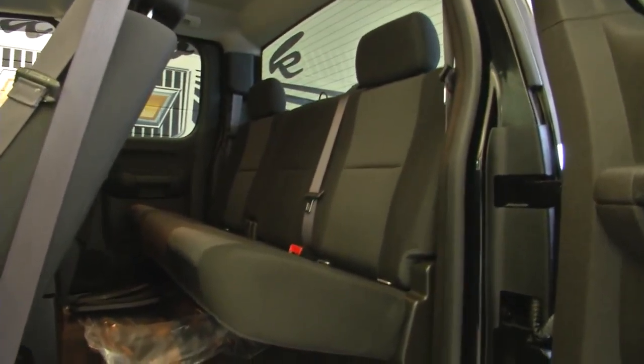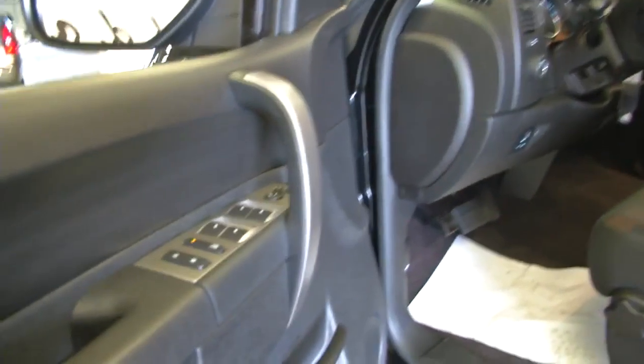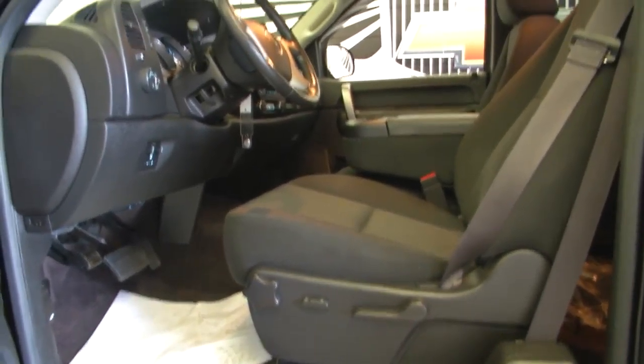It is an extended cab with black cloth interior. Power windows, power locks, power mirrors, and power and manual seat adjustments.